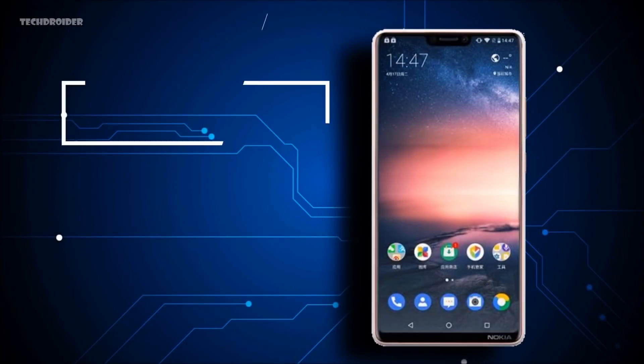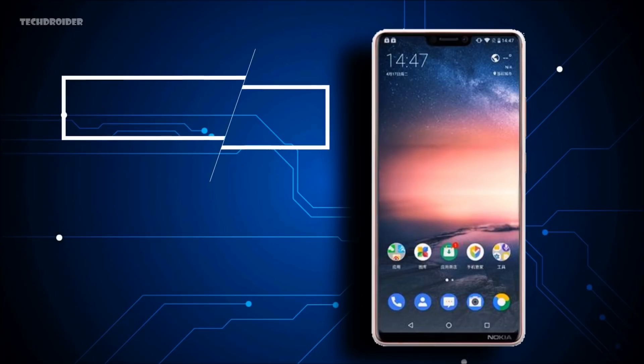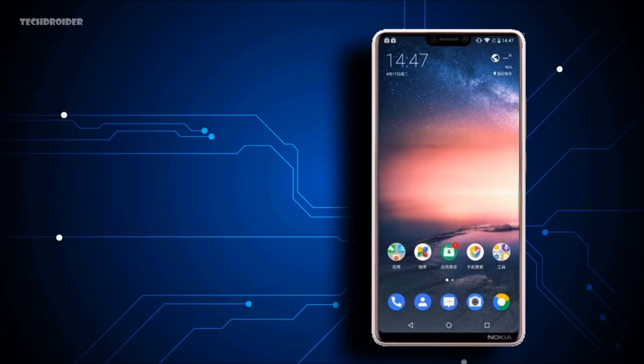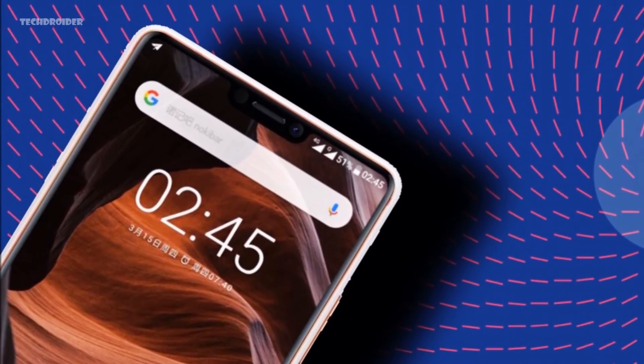Regarding pricing, the MediaTek variant will be priced at 1599 Yuan, which is approximately $253 USD or 17,000 Indian rupees. The Snapdragon 636 variant will cost around 1799 Yuan, which is approximately $285 USD or 19,000 Indian rupees.